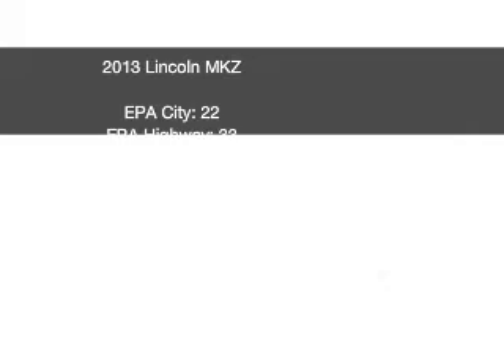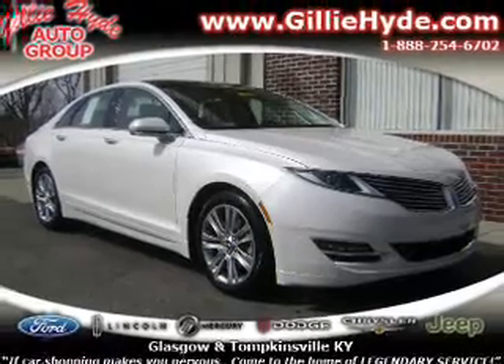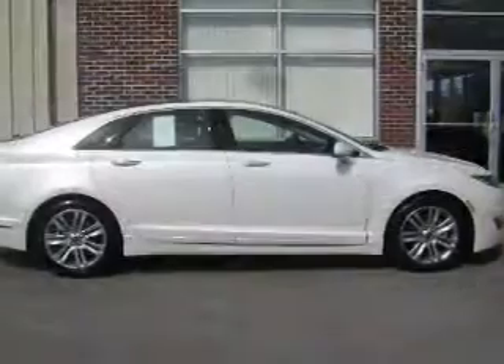Get noticed in this 2013 Lincoln MKZ. If you're looking for an automobile with great attributes, look no further. With a reliable six-cylinder engine, the powertrain includes front-wheel drive, driven by a six-speed automatic transmission.